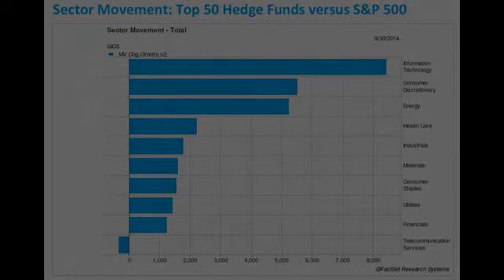Up next, we will talk about a couple of stocks from the list and discuss support and resistance.